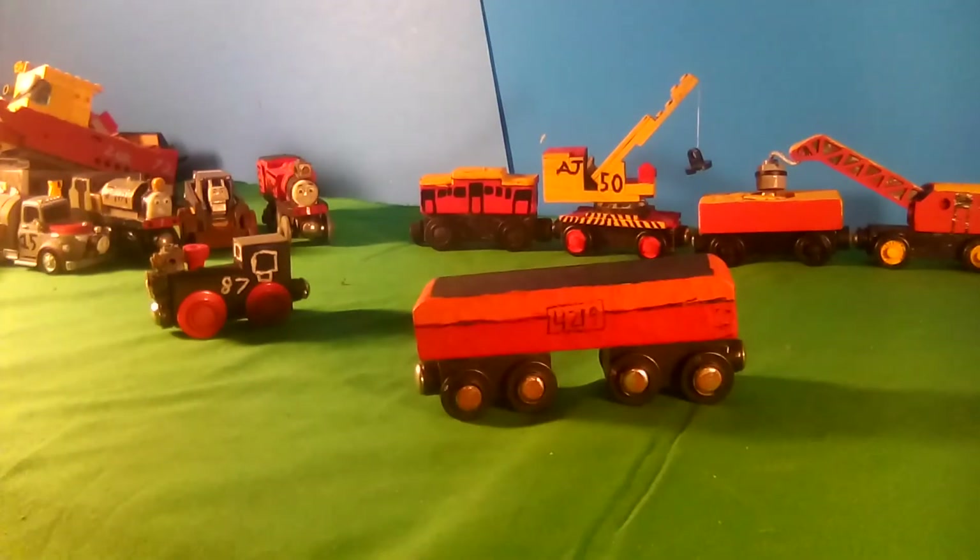Here is an extra water tank for Daylight. I saw this on the back of the real-life engine, and it turns out he would use it — if Daylight was a real engine, the real-life engine would use this as an extra source of water for longer journeys, kind of like the Flying Scotsman.